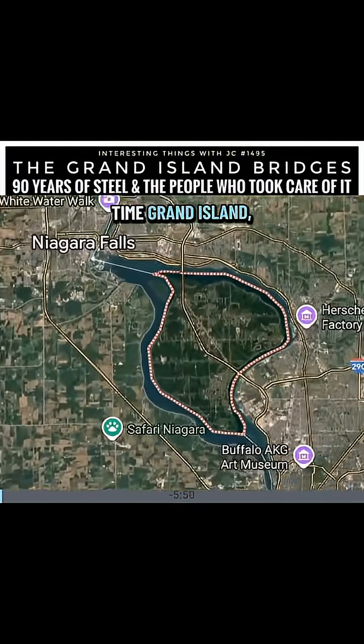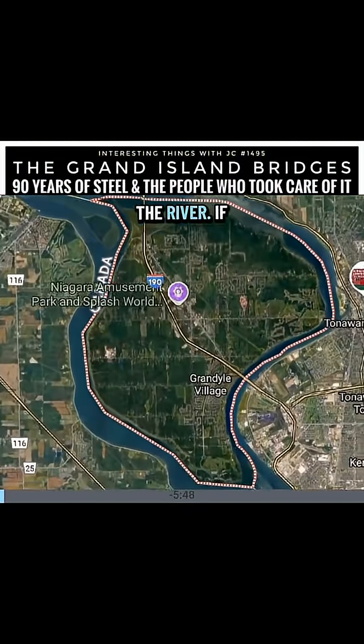For a long time, Grand Island depended on the river. If the weather turned bad, ferries stopped. If the ice got thick, travel slowed to a crawl. Doctors, deliveries, workers — everyone waited on the Niagara River to cooperate. Life moved when the river allowed it.